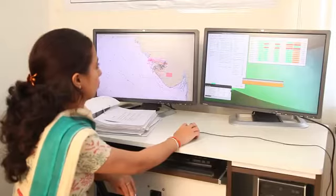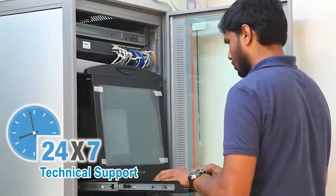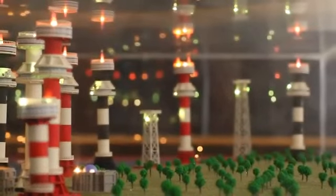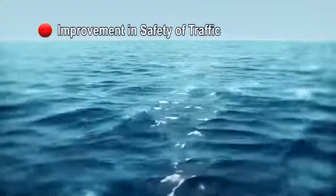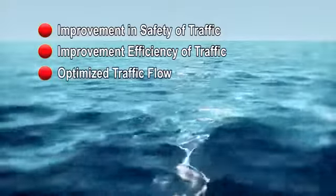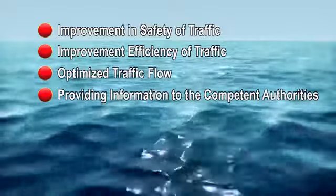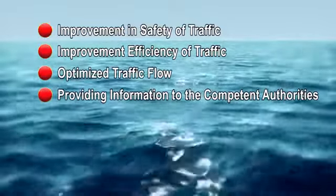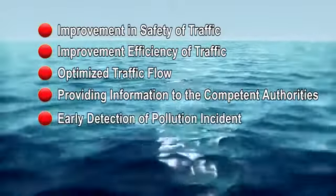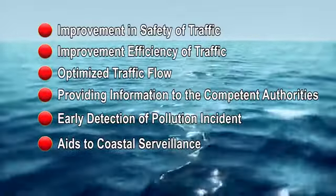A well-trained technical team by DGLL works 24 by 7 to extend technical support for the VTS. VTS thus makes its impact over the Gulf of Kutch through improvement in safety of traffic, improvement of efficiency of traffic, optimized traffic flow, providing information to competent authorities about movements of ships carrying hazardous, dangerous and noxious cargo. In case of a pollution incident, early detection can be performed, and it aids coastal surveillance and security monitoring.